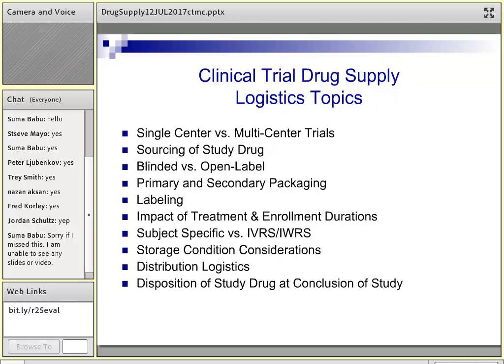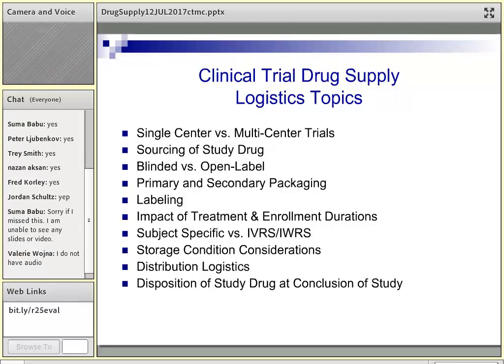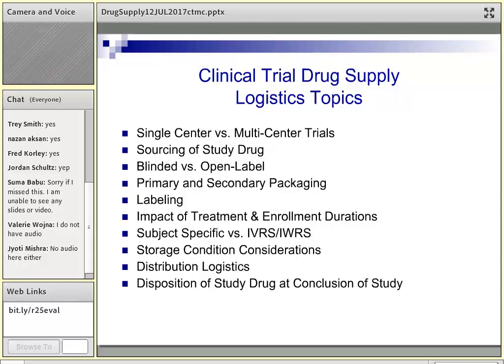This slide lists out a lot of the topics we're going to cover during the presentation: single center versus multi-center trials, how to source your study drug, blinded placebo-controlled trials, how the product is packaged — both primary and secondary packaging — labeling, issues around durations within the study, storage conditions, considerations around distribution logistics, and what to do at the end of the study.